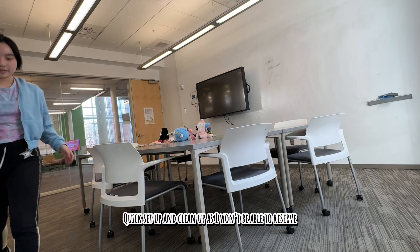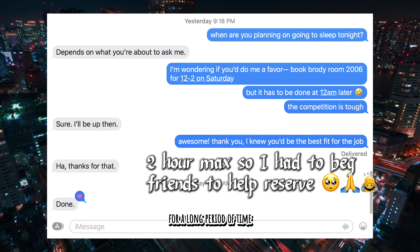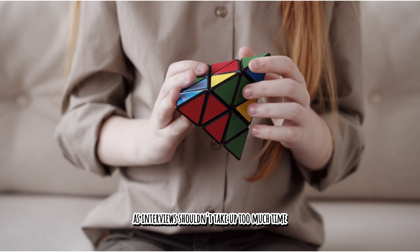Some limitations: quick setup and clean-up, as you won't be able to reserve the biggest study room in the library for a long period of time; no electronics, as they can easily malfunction; and solvable in 15 minutes or less, as interviews shouldn't take up too much time.